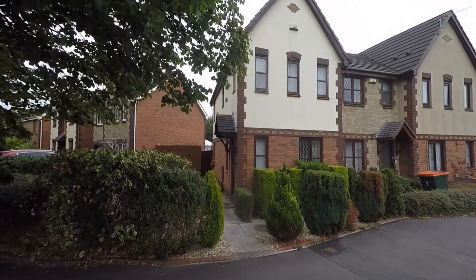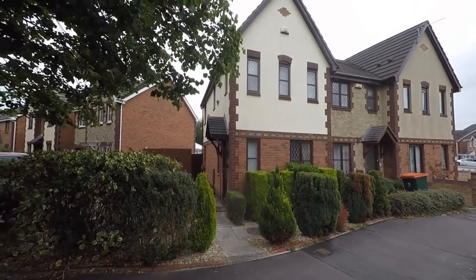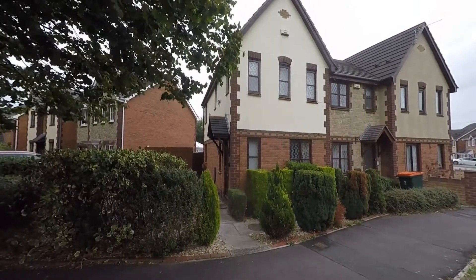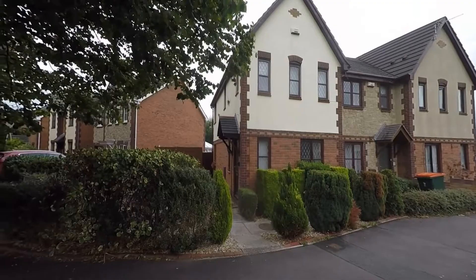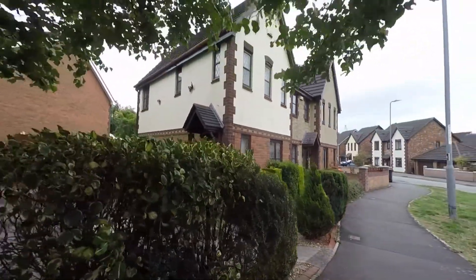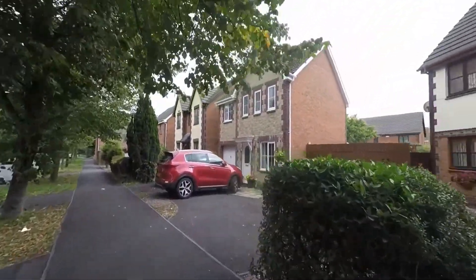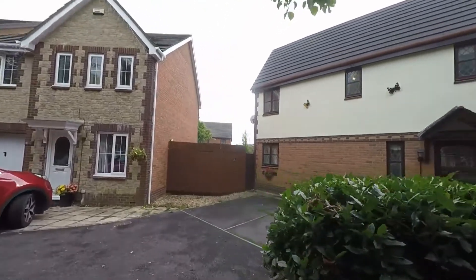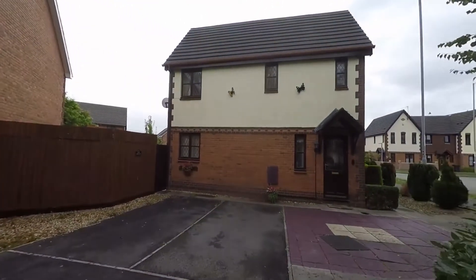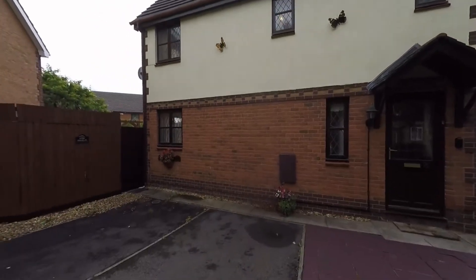Welcome to this video tour of this three bedroom end terraced family home situated within the desirable and extremely convenient Celtic Horizons area of Newport. We're starting the tour here to the front of the property. We have pedestrian access directly from the pavement, and to the side of the property we have vehicle access which brings us around to an off-street parking area for two vehicles, plus pedestrian access taking us around to the enclosed garden at the rear.